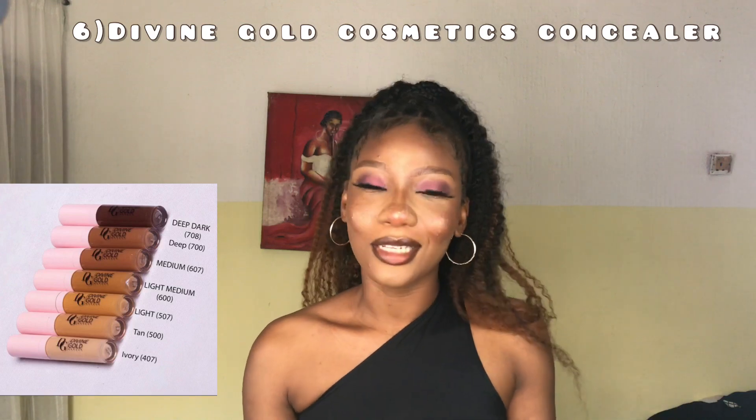The final concealer I'm recommending today is the Divine Gold Cosmetic concealer. This concealer is high definition and it's a Nigerian brand — I'm so proud of Nigerian brands. It is very good. The only thing about it is that it dries really fast, so you have to work with it quickly. I'm actually wearing the Divine Gold concealer right now, so you can tell — very, very good and very affordable at 800 naira.